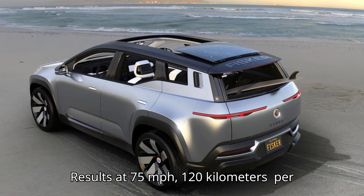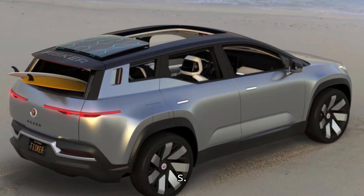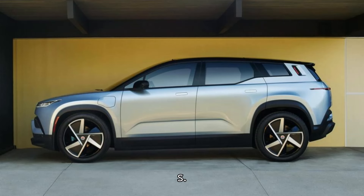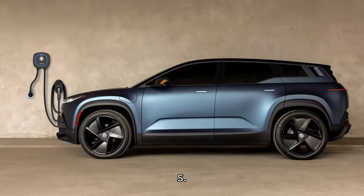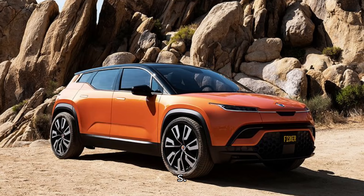Results at 75 mph (120 km/h), 33% higher speed than 56 mph: range of 222 miles (358 km), down 21%. Energy consumption of 476 Wh/mile (296 Wh/km), or 2.1 miles per kWh, up 27%.